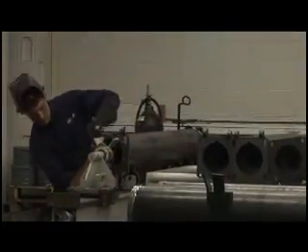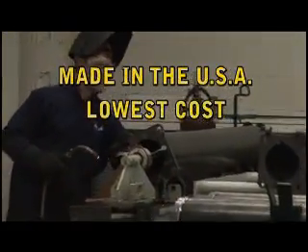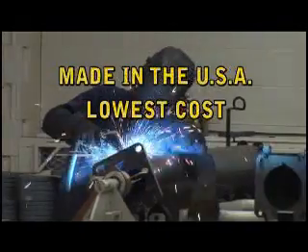Windspire wind turbines are made in the USA and are the lowest cost wind systems in the 1 kW range available on the market.